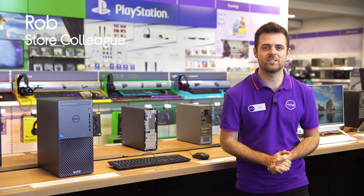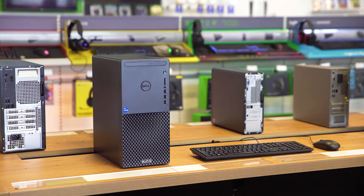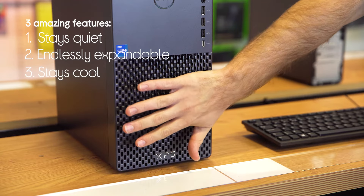Hi guys, it's Rob from Currys and today we're going to check out this Dell desktop PC which is kitted out with all the latest specs. First off, it knows how to stay quiet, it's endlessly expandable and it stays cool under pressure.